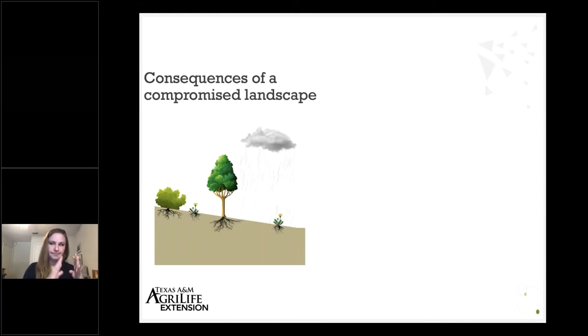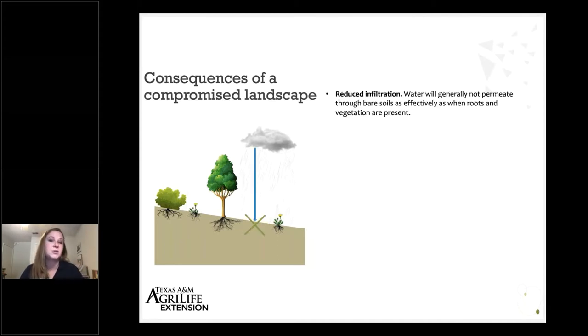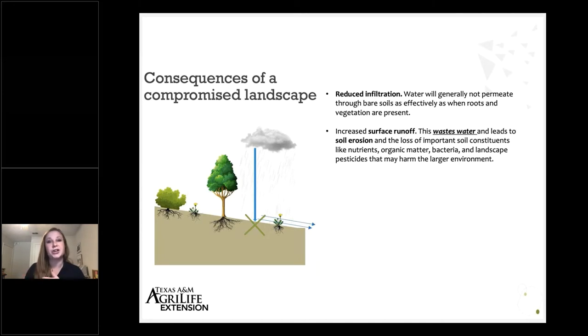When we have a compromised landscape — one that maybe hasn't been managed well or doesn't have great vegetation — we may have bare soil. One of the things we see in those types of systems is a reduction in infiltration, which is the movement of water into the soil. When we get rainfall or irrigate here in North Texas, we want that water to move deeply into our soils and be available for our plants. When we have reduced infiltration, we see an increase in surface runoff, and with bare or exposed soils it can take some of that soil with it — that's soil erosion.